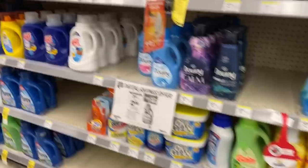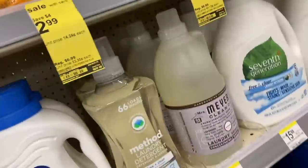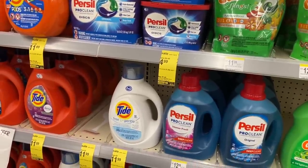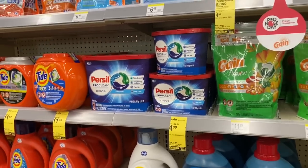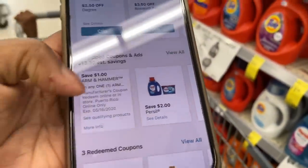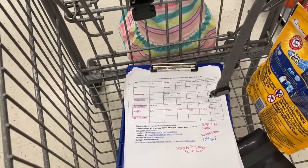The Ajax deal is great — it's $1.99 and we have 50-cent-off coupons in the app and inserts. The Arm & Hammer pods are $2.99 and we have a $1 off digital coupon in the Walgreens app, making them just $1.99. The Persil is on sale for $4.94 and we have a $2 off coupon in the app, making it $2.94. I'm pulling up the app to show all the digital coupons: $1 off Arm & Hammer liquid, $2 off Persil, 50 cents off Ajax, and $1 off Arm & Hammer pods.